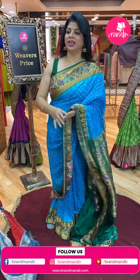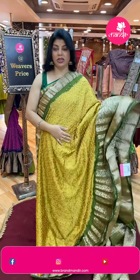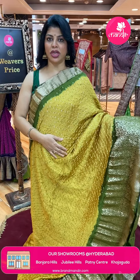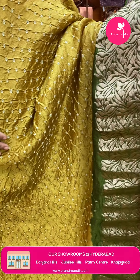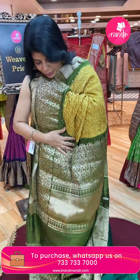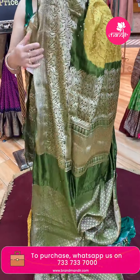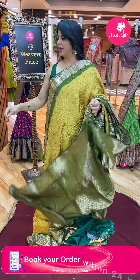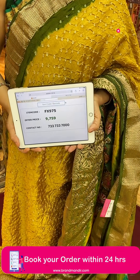Next saree — mustard yellow and horse gram green colour, semi-Kanchi Bandini saree. Bandini buttas all over the body. Border with florals and leaves, zigzag border contrast. Pallu contrast — stems with leaves and florals, zigzag border. Contrast brocade blouse with border. Pricing: ₹9,759 — FX975 is the code.